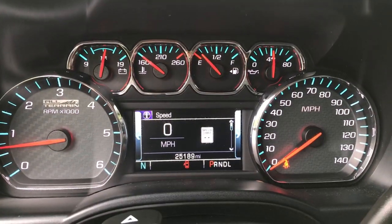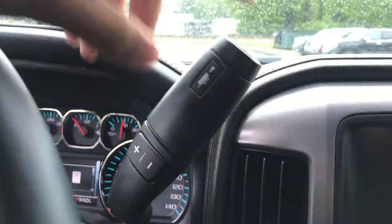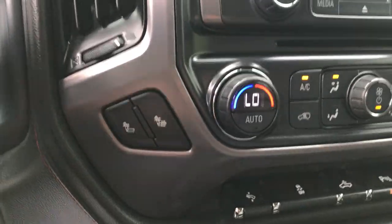Shot of the gauges — 25,189 miles on this Sierra. Got your column shifter with your manual and tow/haul modes. Heated front seats in this truck as well.